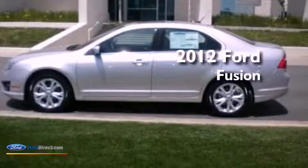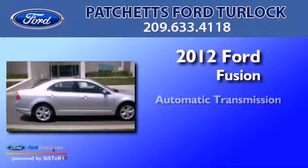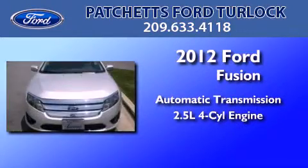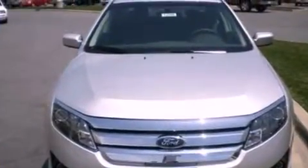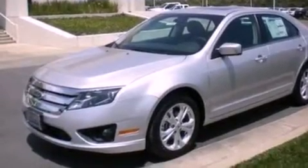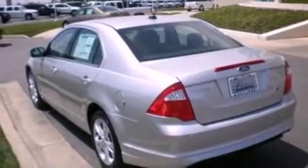This is a brand new 2012 Ford Fusion. This four-door sedan has an automatic transmission and an inline four-cylinder engine. Its top features include a multi-link rear suspension, 100% commercial free Sirius satellite radio, aluminum wheels, and traction control and stability control systems.